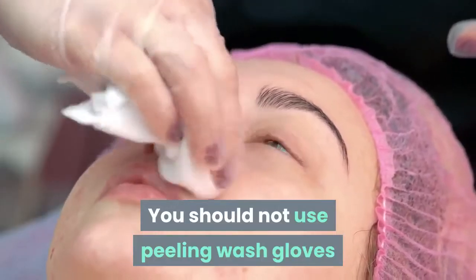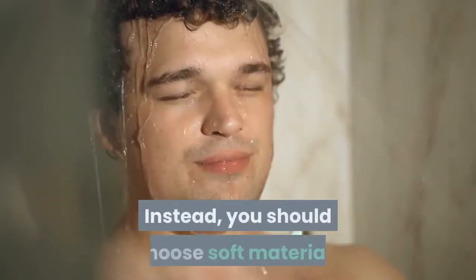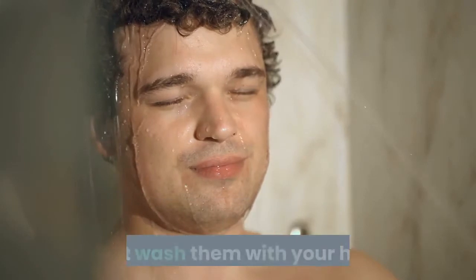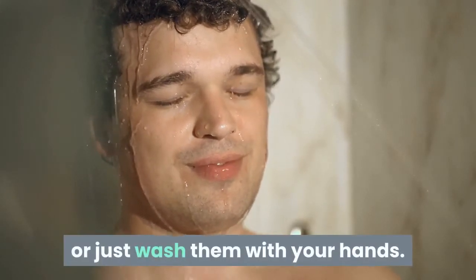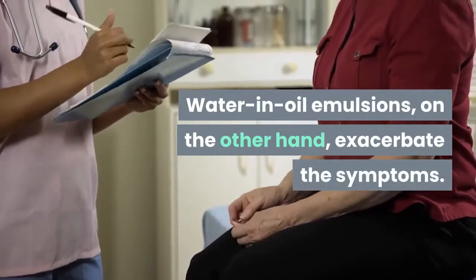You should not use peeling wash gloves to clean the areas affected by acne. Instead, you should choose soft materials or just wash with your hands. Water and oil emulsions, on the other hand, exacerbate the symptoms.